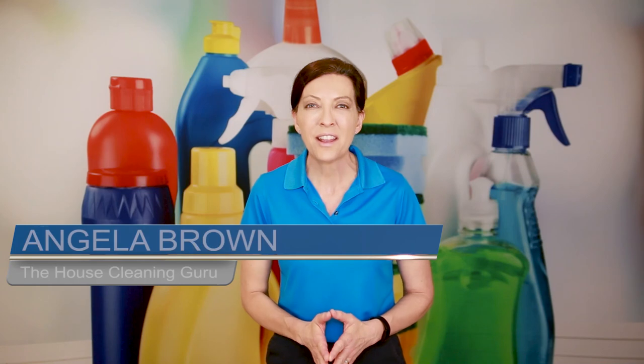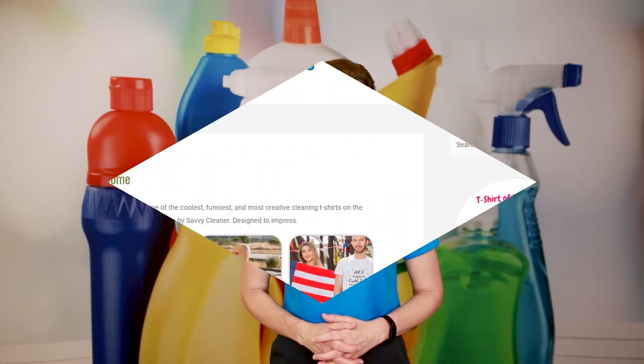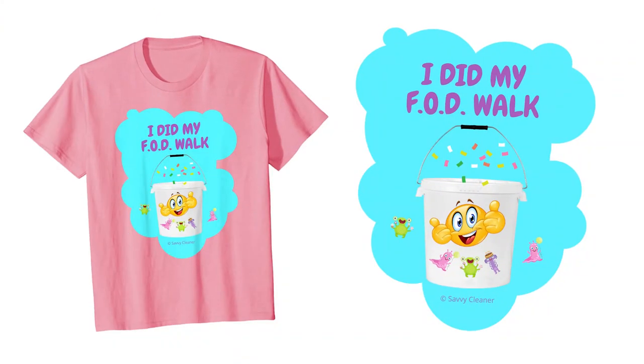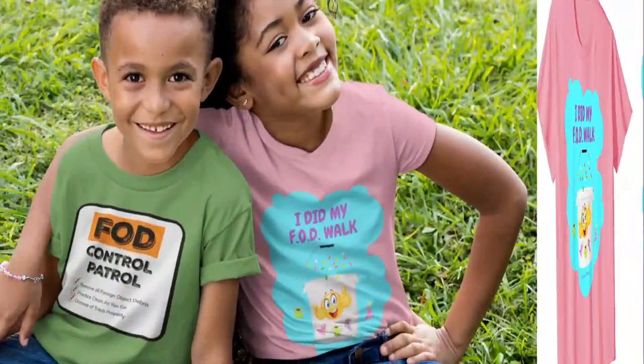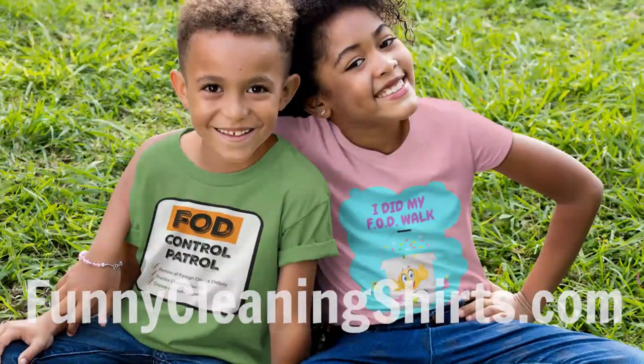Daily FOD walks for kids. Hi there, I'm Angela Brown and this is Ask a House Cleaner. This is a show where you get to ask a house cleaning question and I get to help you find an answer. Today's show is brought to us by funcleaningshirts.com. Did you know that we make fun cleaning shirts for kids? I made a special one that says 'I did my FOD walk' for this show. Check it out at funnycleaningshirts.com — links are in the show notes as well.